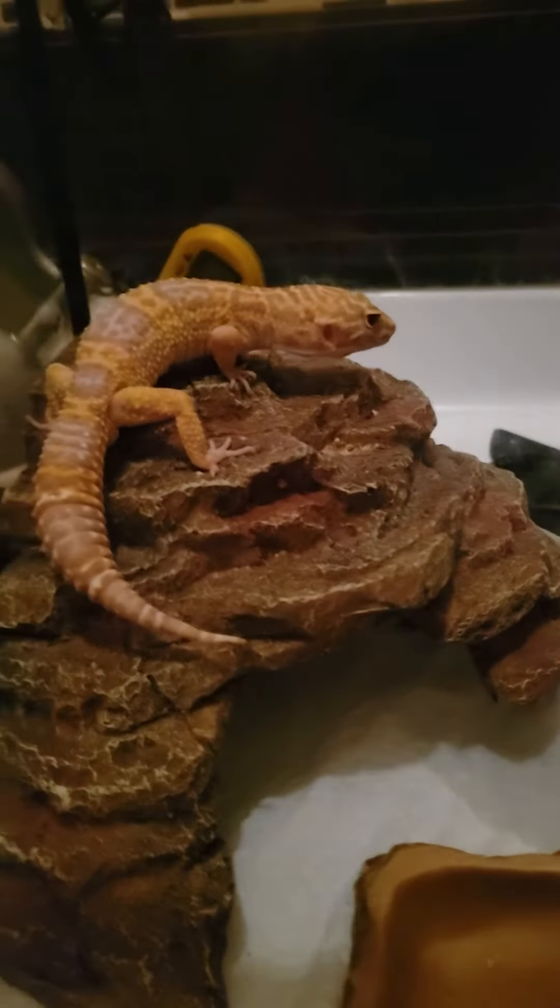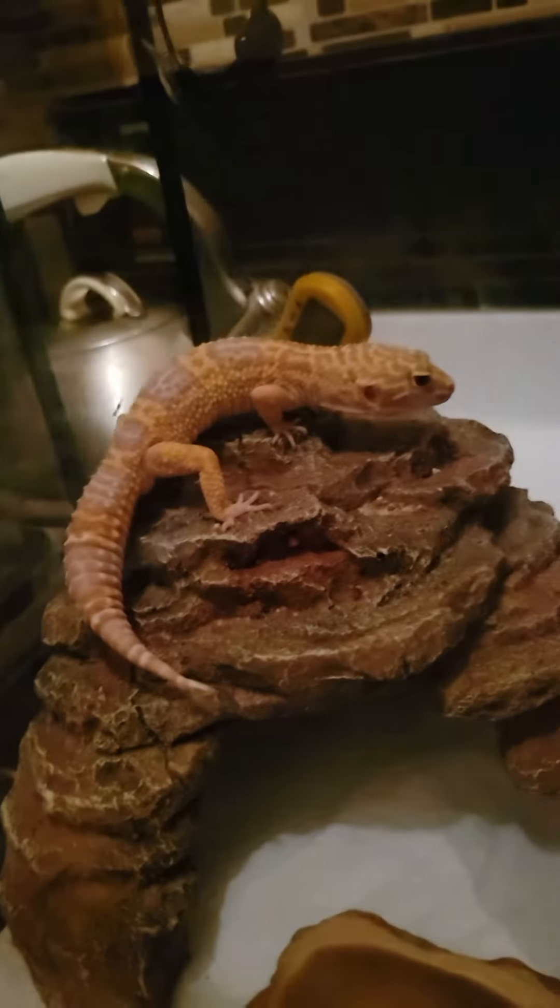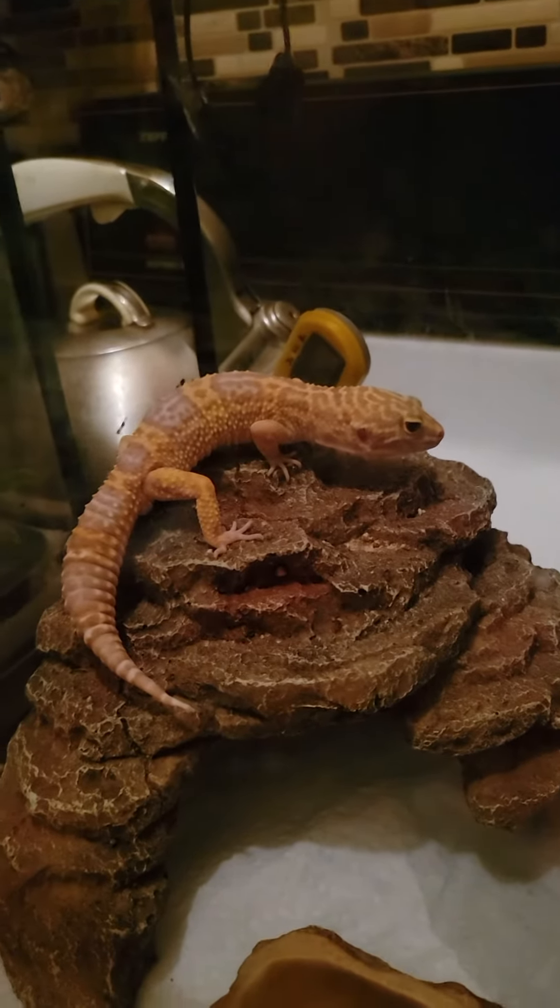This is Mango. Mango is beautiful. Mango's big. Hi, gorgeous. How you doing, gorgeous?